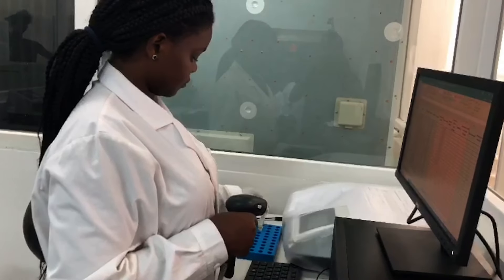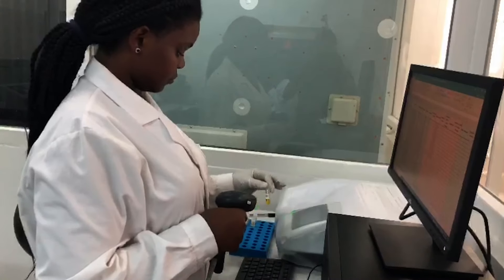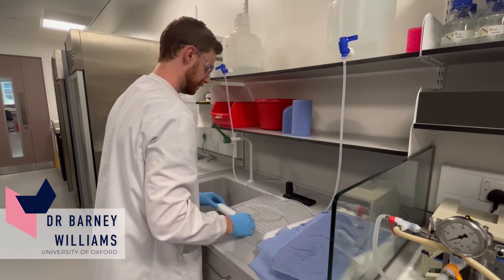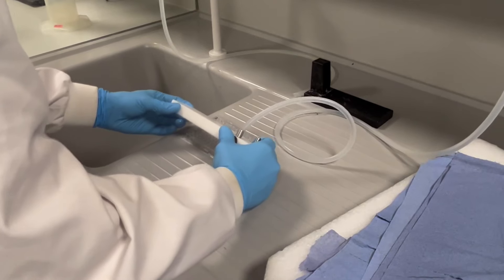We add control solutions that contain a known concentration of antibody to help us interpret our results. And samples are also always run in replicate to help control for random variation. At this point, the plate is washed to remove any antibodies that have not bound the malarial protein.